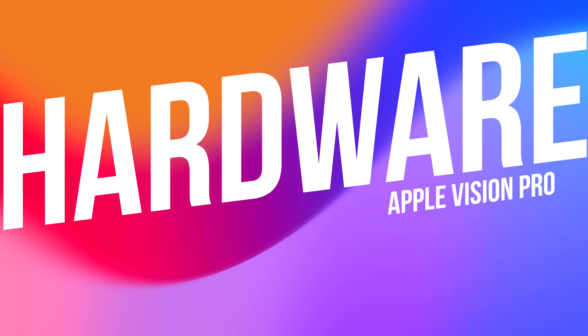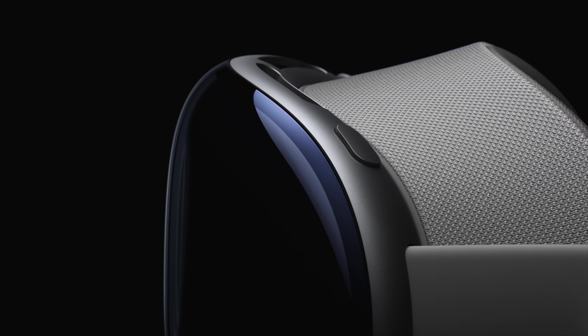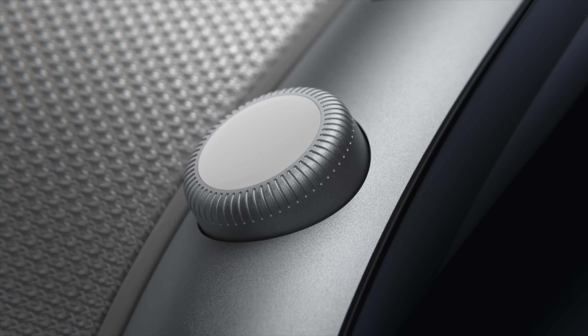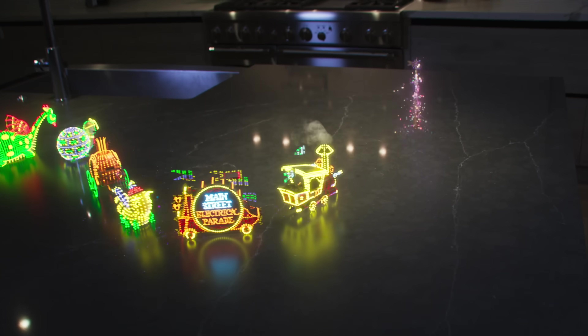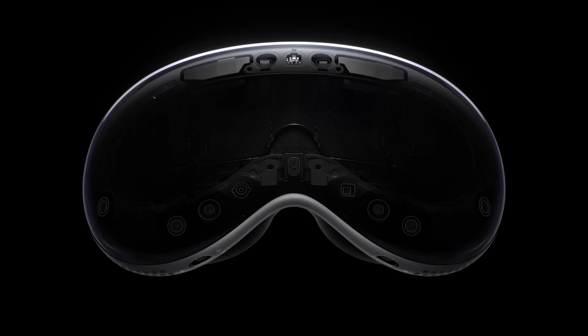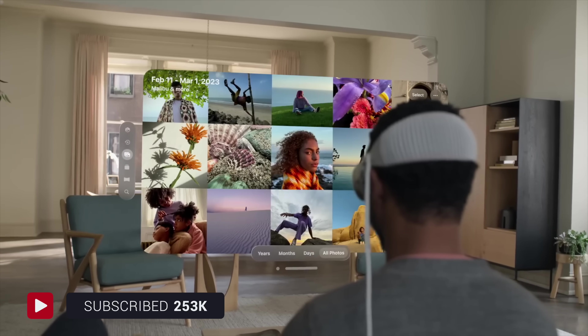First up, let's talk about what you get for that $3,500. The Vision Pro is packed with tech that feels like it's straight out of a sci-fi movie. Picture gaming with friends in a virtual world so realistic you forget that you're miles apart. We've got micro OLED displays, the M2 chip, the R1 processor, and real-time eye and hand tracking. It's like Apple's engineers were given a blank check and told: go wild.